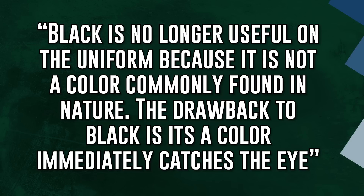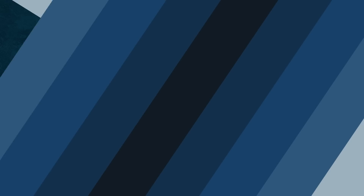Now, here's a quote from one of the soldiers responsible for the UCP: 'Black is no longer useful on the uniform because it's not a color commonly found in nature. The drawback to black is that it's a color that immediately catches the eye.' Hyperstealth.com goes into great detail about how black is actually a very useful color in camo design — black does appear in nature. When your eye perceives shadows, it's seeing what it interprets as black. The people responsible for developing the UCP did not understand what they were doing.